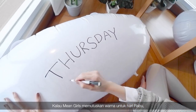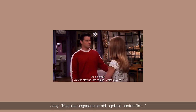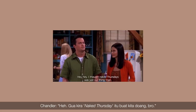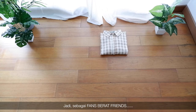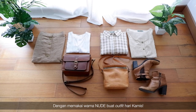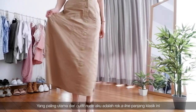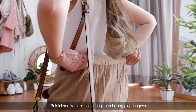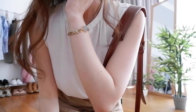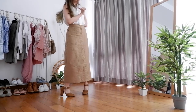As huge fans of Friends, we feel obligated to carry out Joey and Chandler's legacy by wearing nude as our Thursday outfits — you know about Naked Thursdays, right? My nude outfit features this classic A-line long skirt. It features an elastic waistline, pockets on both sides, and a feminine, dependable look. I'm also wearing Elle's earrings, Elle's bracelet, and a Capricorn necklace. Overall, this look just feels so Capricorn.